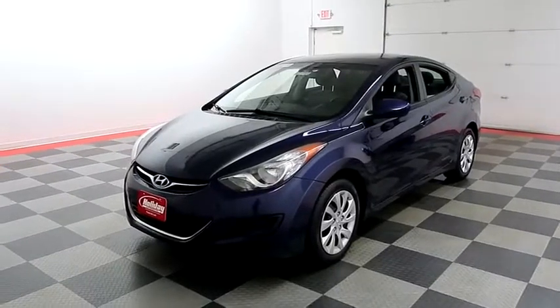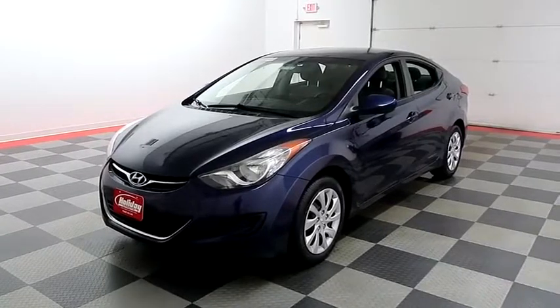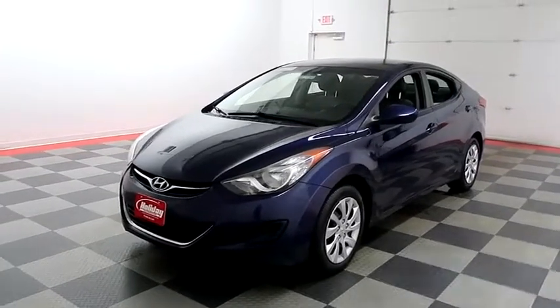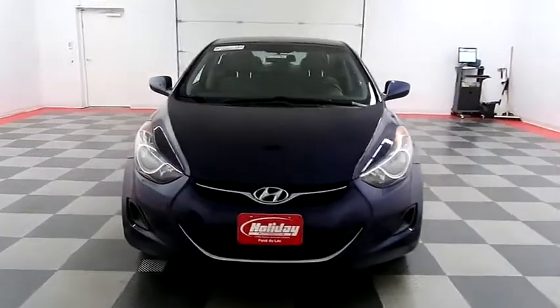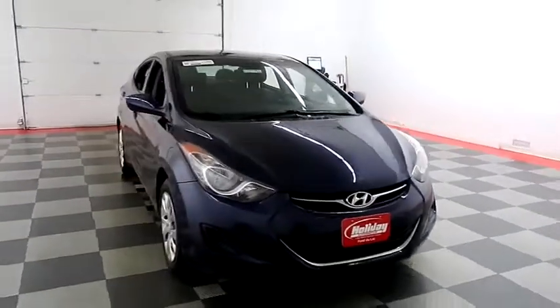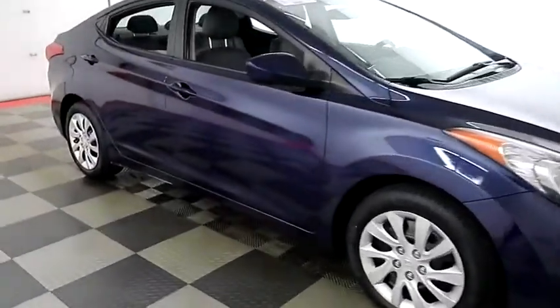Hi, I'm Andy with Holiday Automotive. Today we're going to take a look at a 2011 Hyundai Elantra. Starting right away up front, you have nice chrome accents in the grille. Now let's take a look down the passenger side.